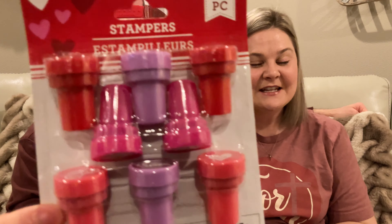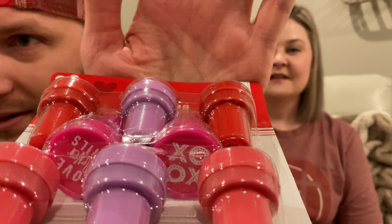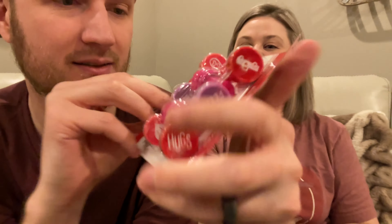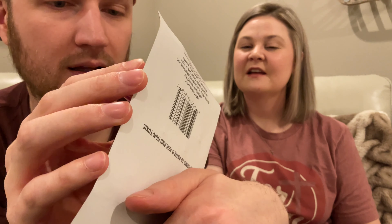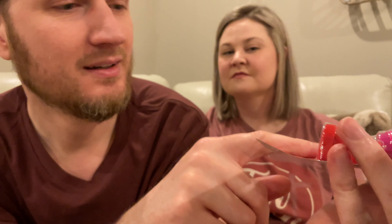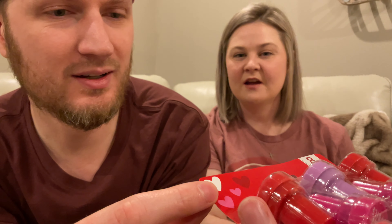And then they had stampers - again, these are Valentine's ones. Let's see if we can get an angle on what that says. There we go: XOXO. And then this one says 'love never fails,' and on this end we have 'hugs,' 'you rock,' and then a truck with a heart on it. That is my favorite one.